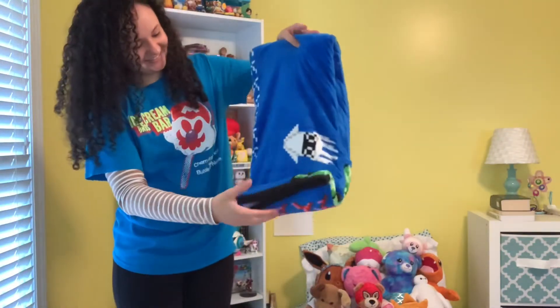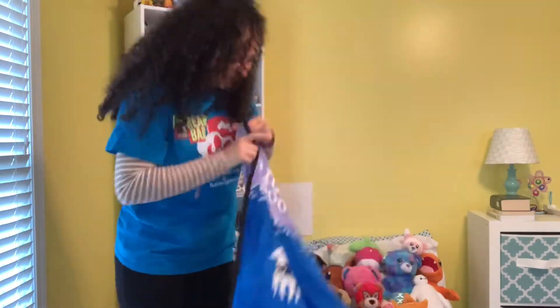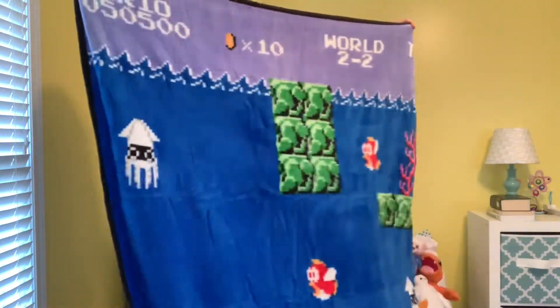That is so cool—one of my favorite designs. They always have super cool designs to go with their themes. I don't know who designs these, but they are doing a great job. Here is the back: Record, share, and enjoy. Tag using hashtag Mario's Mystery Block.